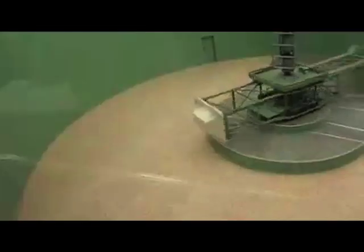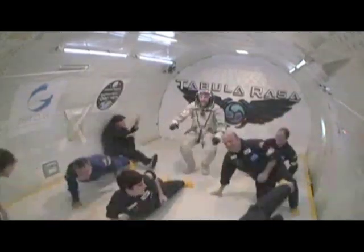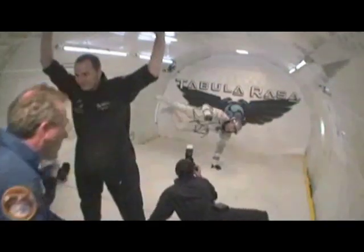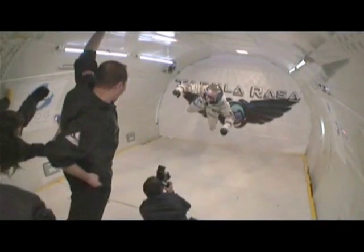You're also told not to open your mouth because the pressure will actually shatter your jaw. And then there's the vomit comet, which is basically the zero-g flights. It's nicknamed the vomit comet because people get sick even in just a short period of time in the weightlessness.